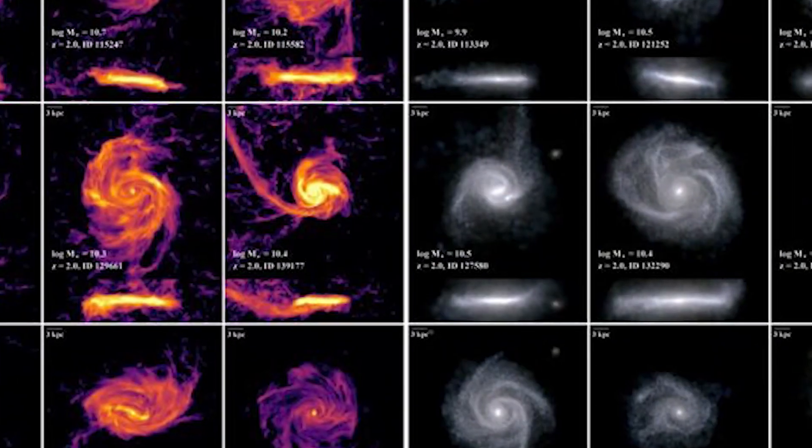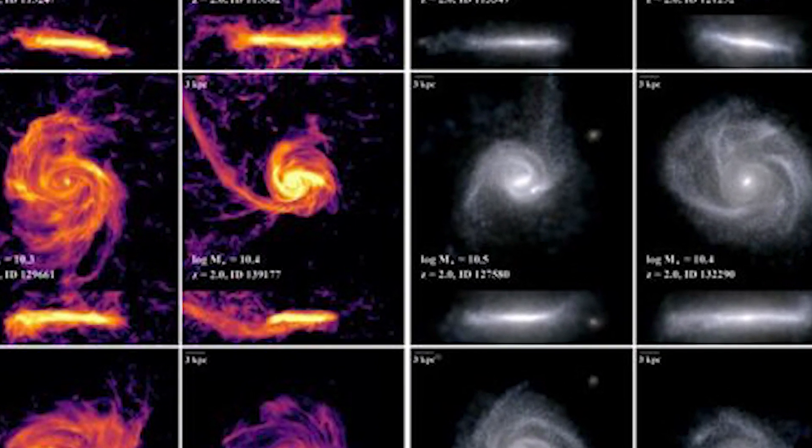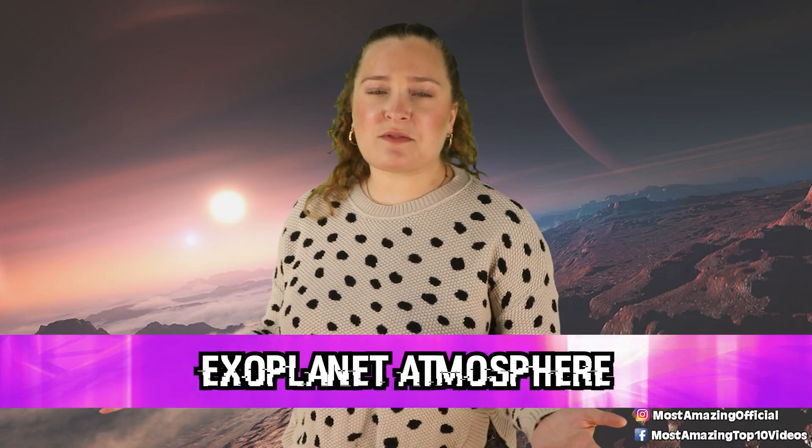Based on Hubble images, it was thought that galaxies start out small and grow larger over time. But these Webb images are showing that maybe this isn't the case and that things might be a little more complicated than anticipated. In our number 7 spot today, we have the exoplanet atmosphere.